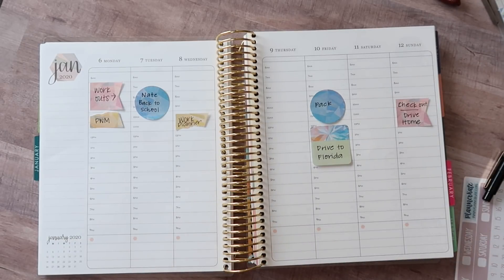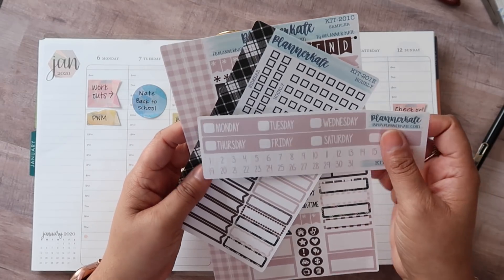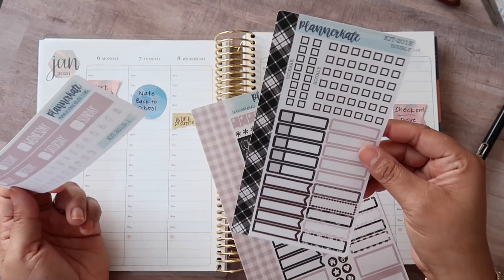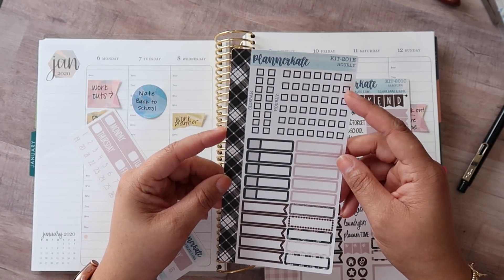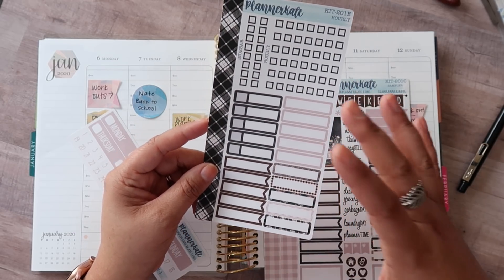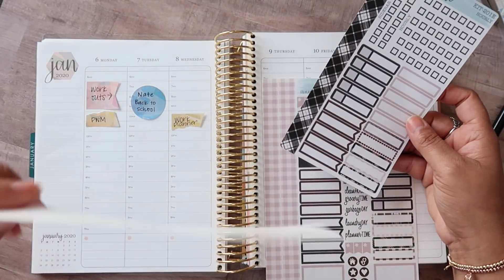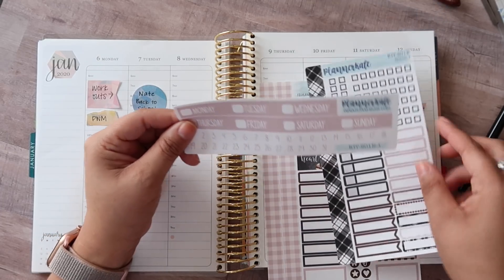So let's get started with planning this week. I'm using a Planner Kate kit — it is kit 201. I do have the sampler sheet here along with their new hourly add-on. I love this. You can actually use the checklist. I love the fact that you get this many event labels and appointment labels, the quarter boxes, all of that. I absolutely love them. And of course, I got my date cover, so I'm going to go ahead and set up my frame for the week.